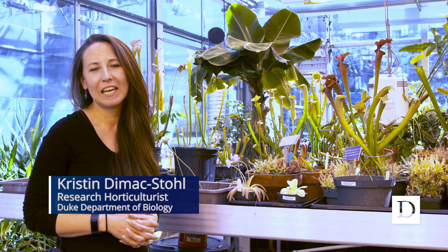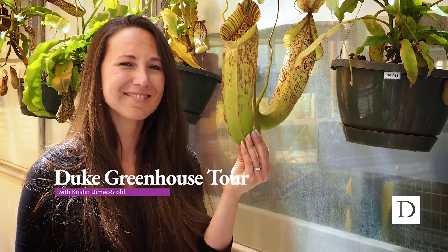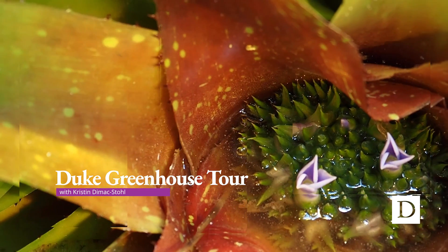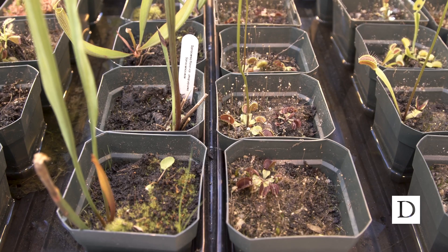Hi, I'm Kristen D. Max Stoll, and welcome to the Duke Research Greenhouses. Today I'm going to be showing you amazing plants, and we're going to start with our carnivorous collection.